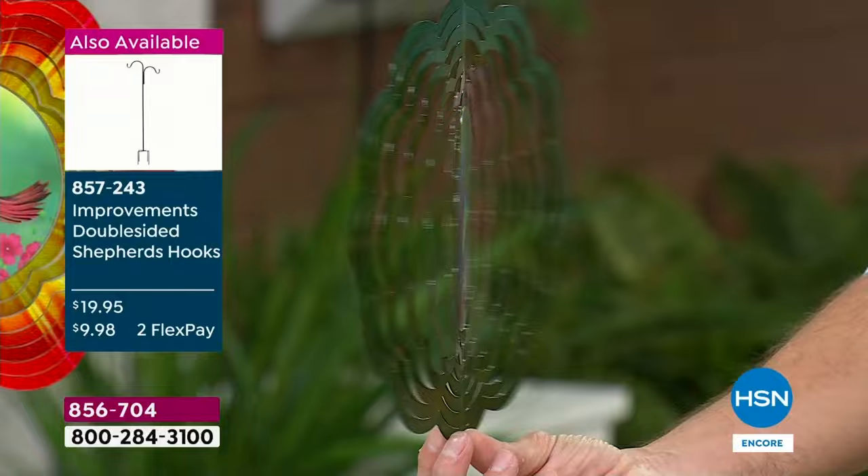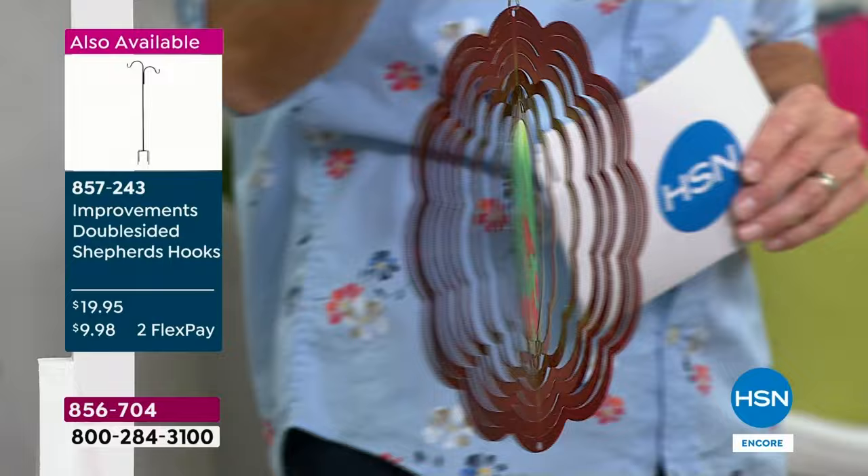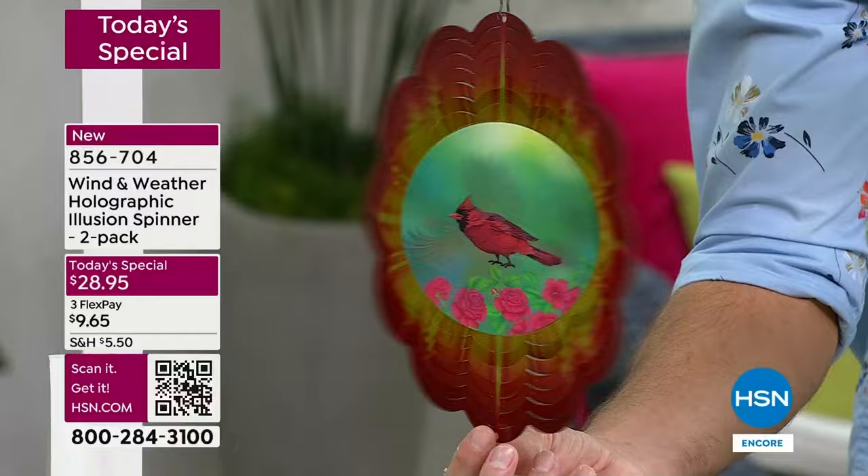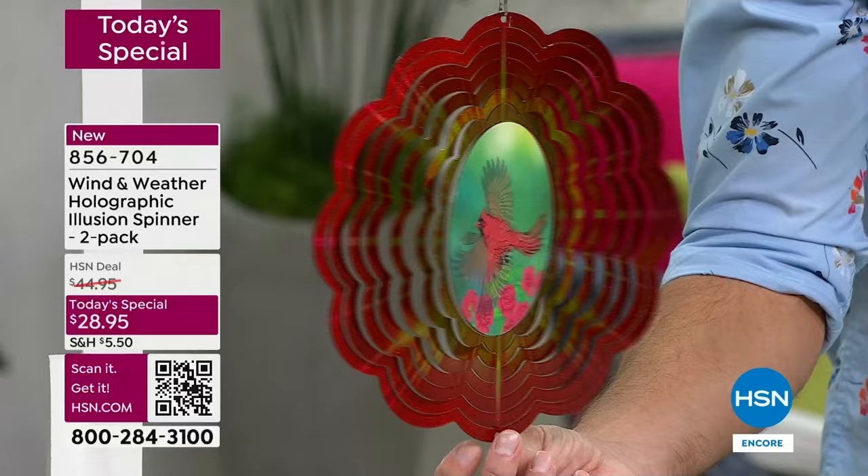Maybe it's outside in that perfect place where you love to sit and have your morning coffee. Take a look at the cardinal. What Wind and Weather did — they brought their most popular motifs that you say you love: the cardinal, the hummingbird, the butterfly — and they're bringing it to you at the lowest price we have ever presented for a wind spinner. You're getting two at $28.95.